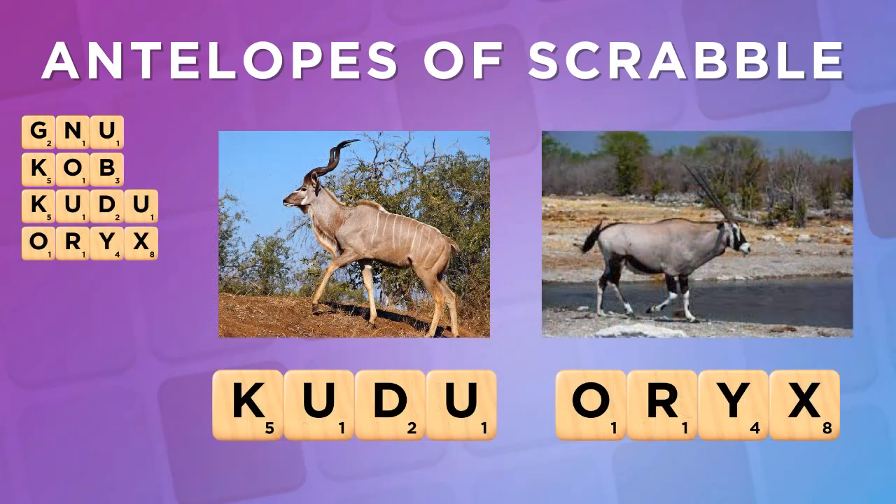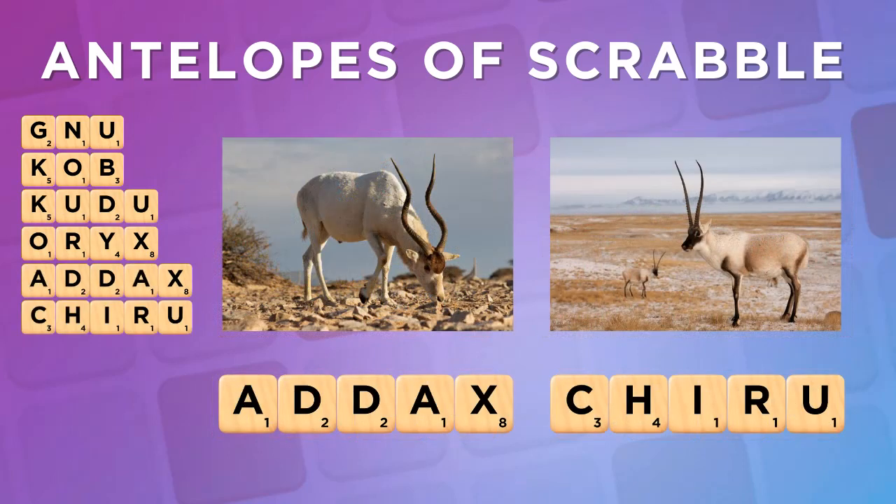The KUDU and ORYX are four-letter antelopes with high-scoring letters. The ADDAX hails from the Saharan desert and the CHIRU is from Tibet.